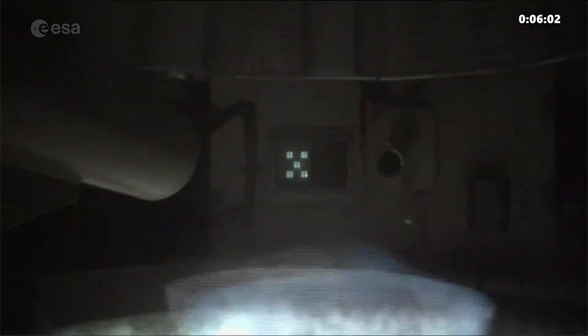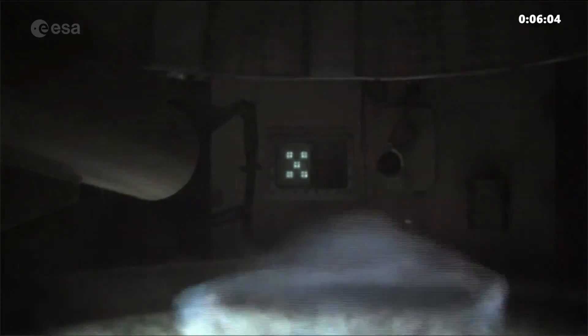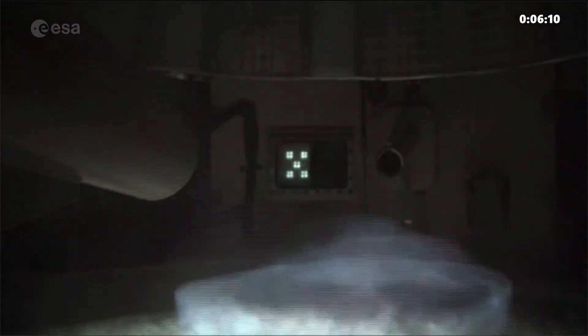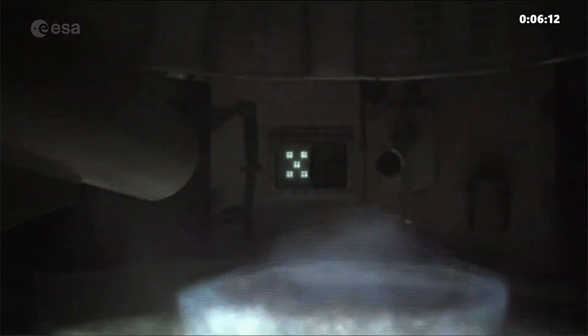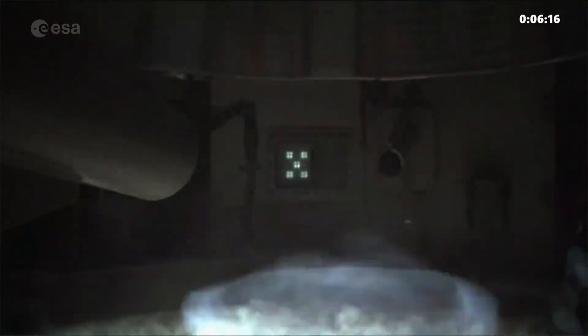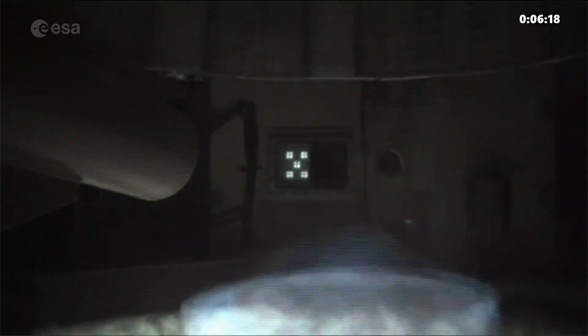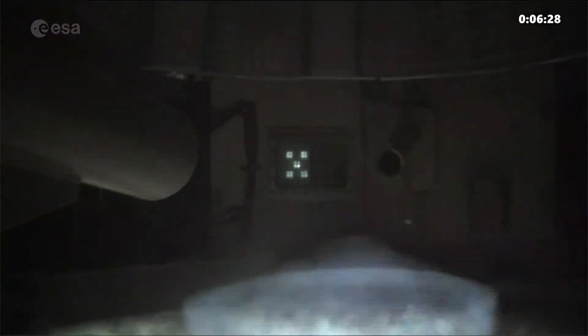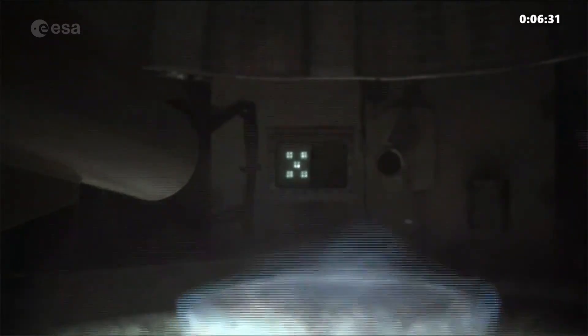For those just rejoining, we are broadcasting live from Europe's spaceport on the edge of the Amazon rainforest here in French Guiana, where an Ariane 6 rocket model is undergoing its last major rehearsal needed before its inaugural flight. The Vulcan 2.1 engine was ignited about 6 minutes 37 seconds ago and is still burning.